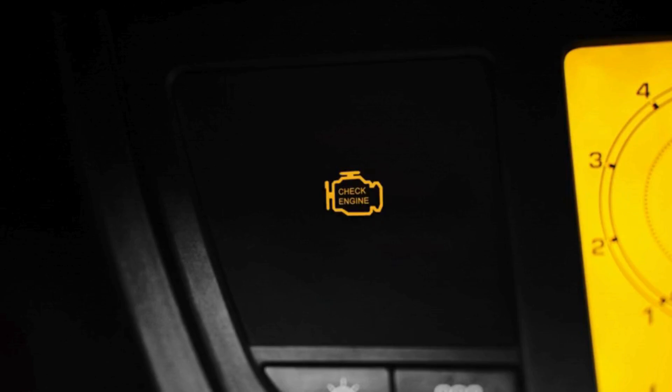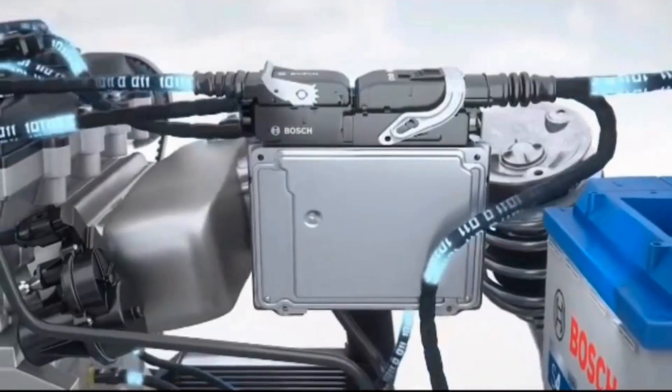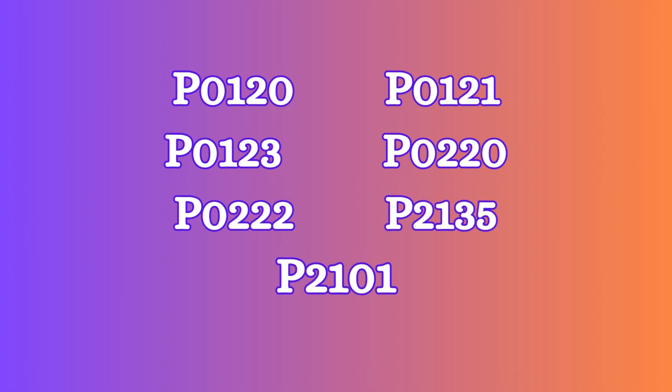6. Check engine light. A failing throttle position sensor often triggers the check engine light. The car's ECU may also store a trouble code related to the throttle sensor, such as P0120, P0121, P0123, P0220, P0221, P2135, or P2101.